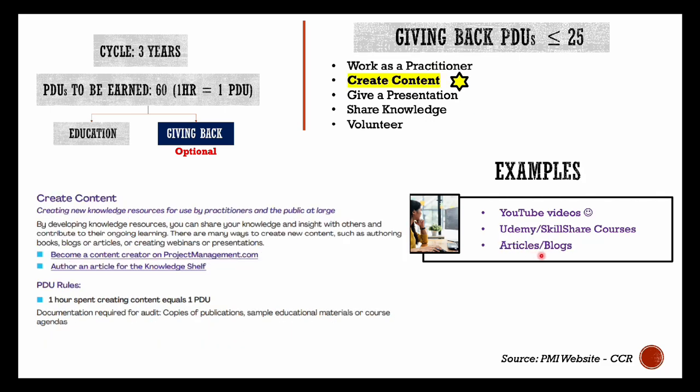Creating content — examples could be YouTube videos you publish after your PMP certification sharing your experience, any training course you are building on Udemy or Skillshare, or any articles or blogs you are writing to help other PMP aspirants learn from your experience. All these activities of giving back to the community can be reported here as PDUs.